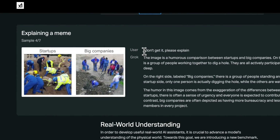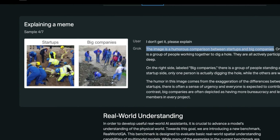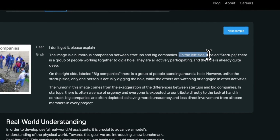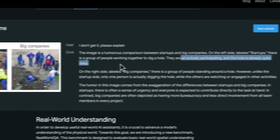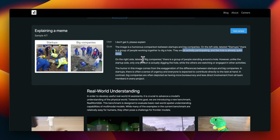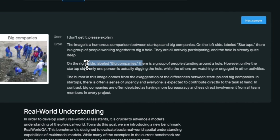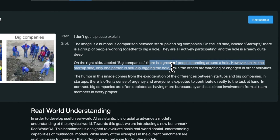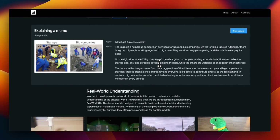Here's a fun one — it's a meme, and the prompt is: 'I don't get it, please explain.' Grok correctly identifies that there is humor in the image because it can understand images. It says on the left side labeled 'startups,' there's a group of people working together to dig a hole — all actively participating and the hole is already quite deep. On the right side labeled 'big companies,' there is a group of people standing around a hole; however, unlike the startup side, only one person is actually digging while the others are watching or engaging in other activities. So Grok got humor.